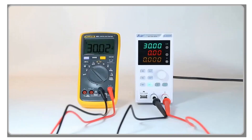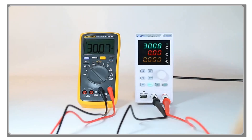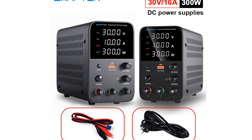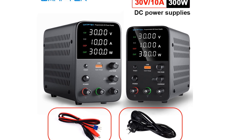Don't forget to check the description below for links to all the featured DC power supplies. And of course, if you find this video helpful, don't hesitate to hit that like button, subscribe to my channel, and turn on the notification bell so you never miss any of my future tech reviews. Let's dive right in and discover the top 5 DC power supplies of 2023.